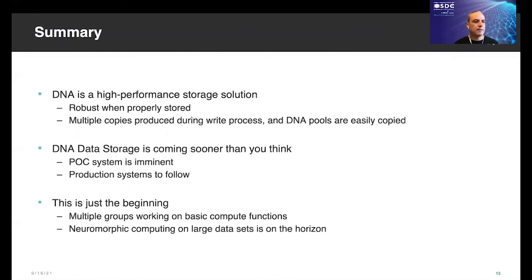To summarize: DNA is a high-performance storage solution. DNA is robust when properly stored. Multiple copies are produced during the write process, and copies are easily made. DNA data storage is coming sooner than you think — a proof-of-concept system is imminent, and a production system will soon follow. This is just the beginning. The 21st century will see amazing things come to light, and DNA will lead the way. Thank you.